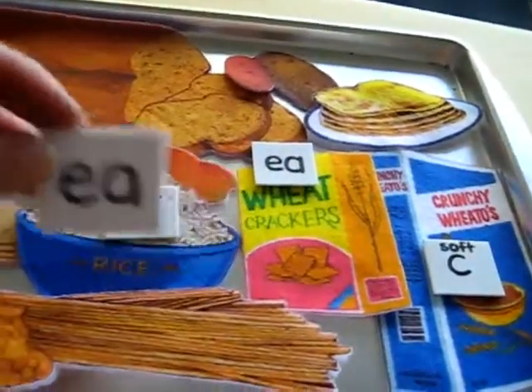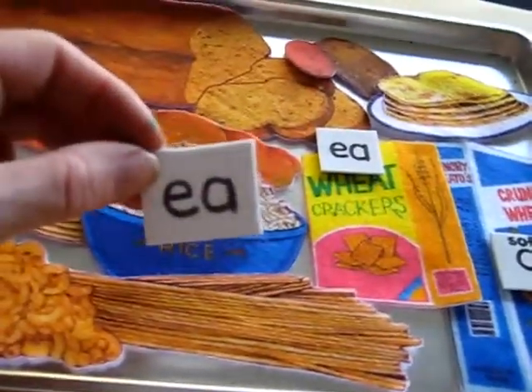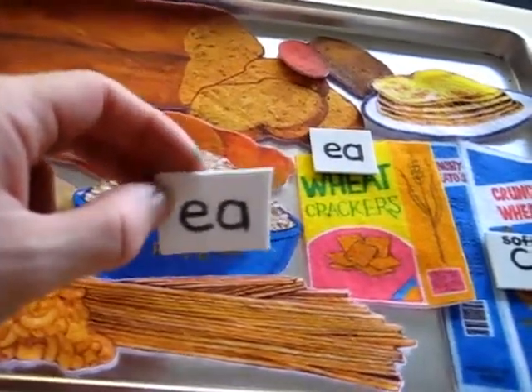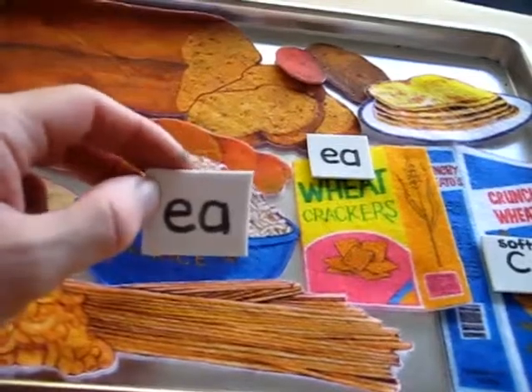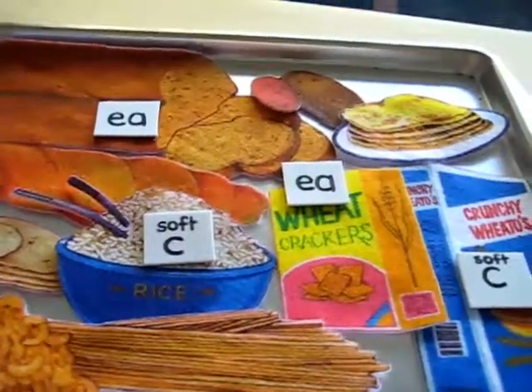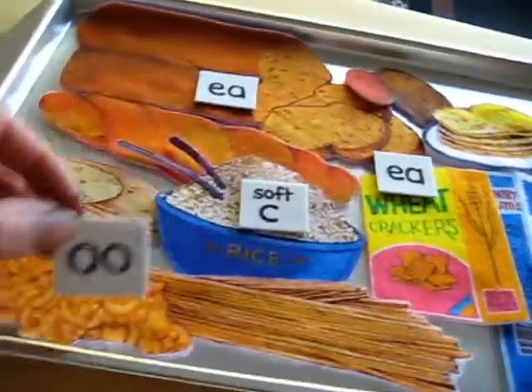The 'E' sound, like in wheat crackers. This is another E sound, but I explained to him — well, sometimes this looks like an E, sometimes it sounds like an E — like in bread. That was a little tricky there. And 'oo,' like in noodles.